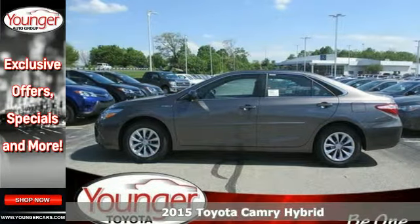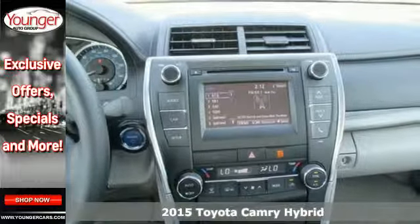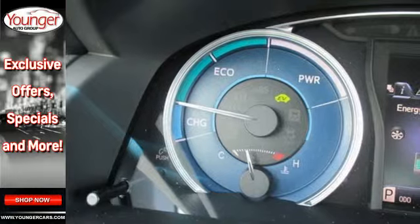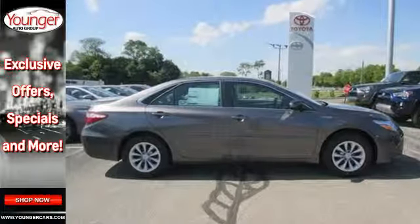Here's a 2015 Toyota Camry Hybrid. Go farther for less with the combination of Hybrid Synergy Drive, Lightweight Materials and Advanced Aerodynamics. You're sure to love the Bluetooth, Backup Camera and Smart Touchscreen Display.